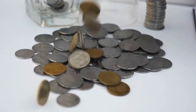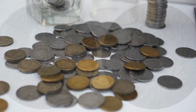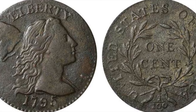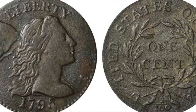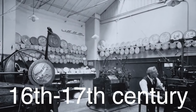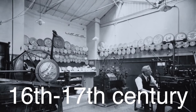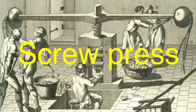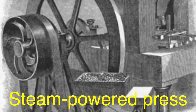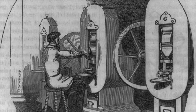The process of creating ridges on coins has evolved significantly over the centuries. Early coins were often struck by hand, a labor-intensive process that limited the complexity and consistency of edge designs. However, with the advent of mechanized minting in the 16th and 17th centuries, coin production became more precise and efficient. The introduction of the screw press and later the steam-powered press allowed for greater control over the striking process, enabling the consistent production of detailed reeded edges.